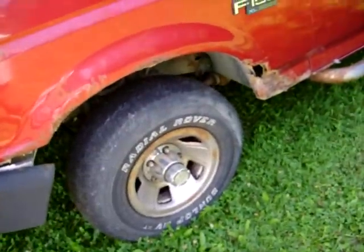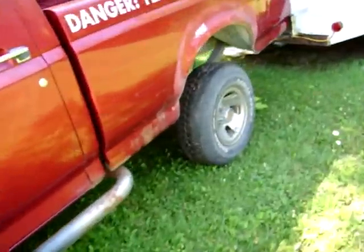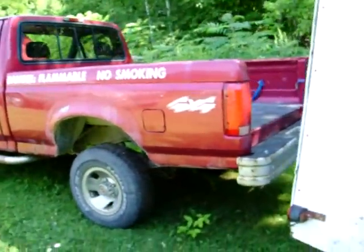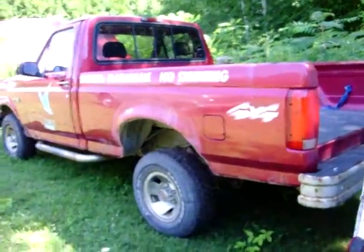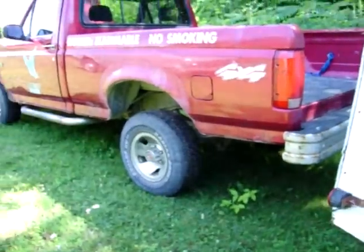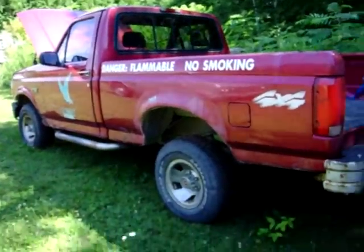I'm also going to get rid of those ugly steel mags and put some regular steely rims on it with hubcaps and some white walls. I also want to paint it once I do the body work — it needs the rear fenders and the front clip. Once I put all that together, I'm going to paint it two-tone tan and brown. I'm going to make this truck look like a little old man's truck.